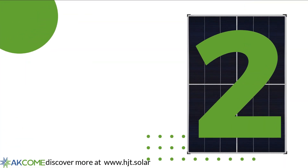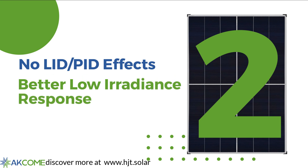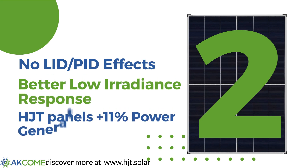Additionally, there are no LID or PID effects and a better low irradiance response. The HJT integrated panels have 11% more effective power generation time than conventional panels.